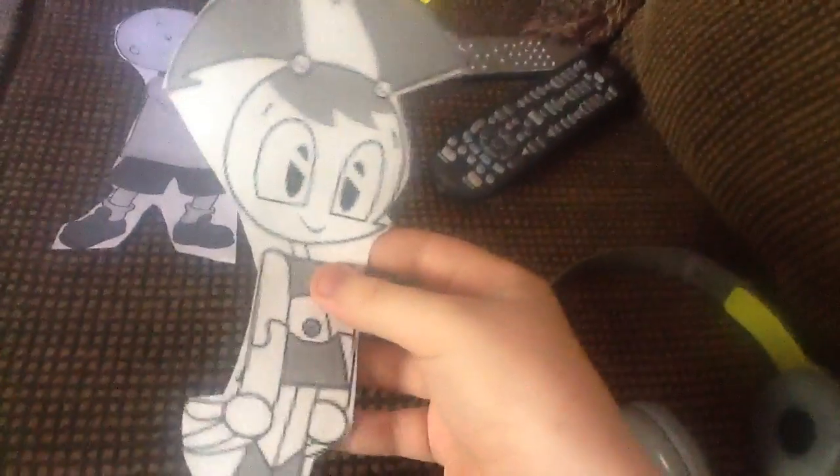And here's the next one. It's XJ9, a.k.a. Jenny Wakeman. Yes, YouTube Poop Man, if you're watching this, that's for you — because you love XJ9. Anyway, there's everything XJ9 has.